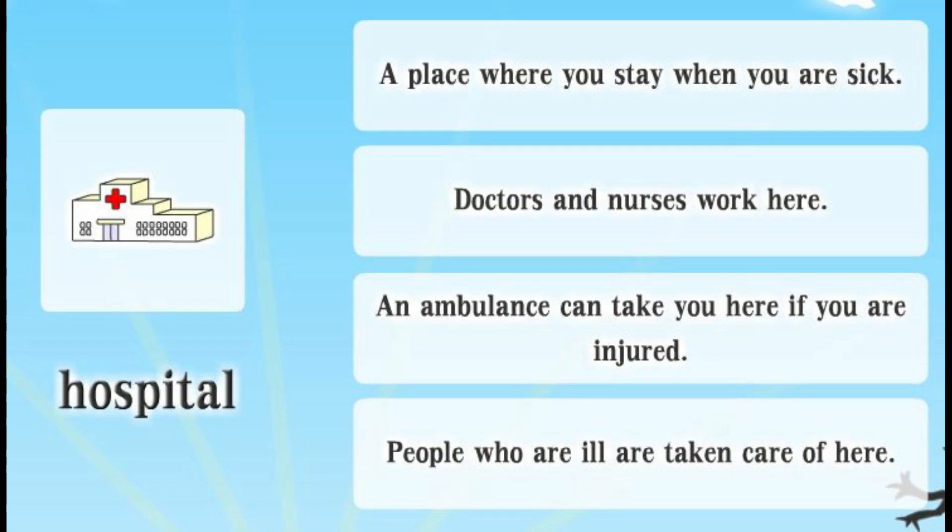Hospital. A place where you stay when you are sick. Doctors and nurses work here. An ambulance can take you here if you are injured. People who are ill are taken care of here.